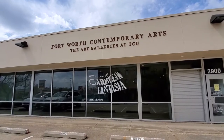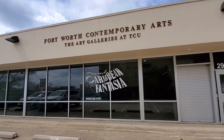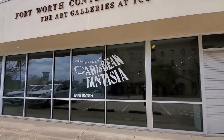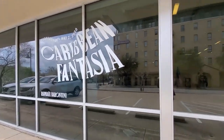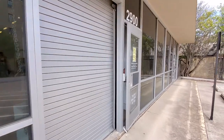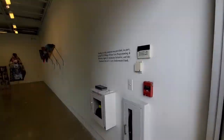Hi, this is Sarah-Jane Parsons, the Director and Curator of the Art Galleries at TCU, and I'm here today at Fort Worth Contemporary Arts with our guest artist Raphael Barantini, who is a French artist who's been working with us here at the Galleries this spring. He's currently based in Singapore, and he's going to give us a tour of the show.